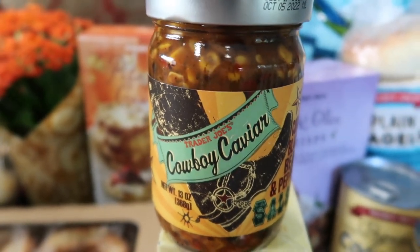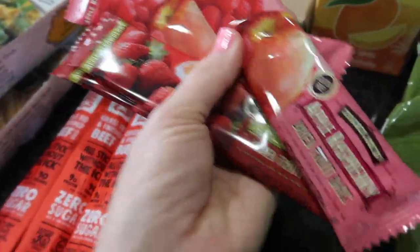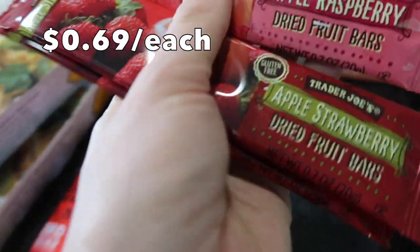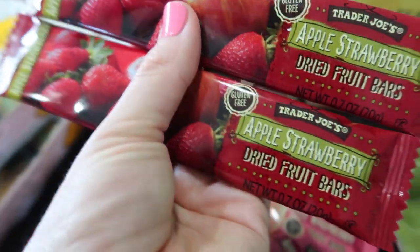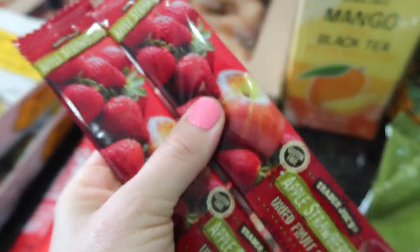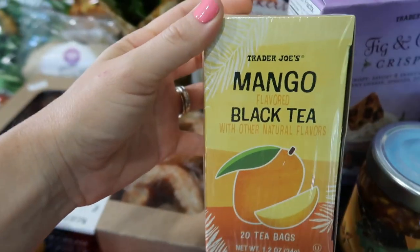I remember getting these in my lunches as a kid — these are like little fruit leathers. This one is apple raspberry, and I also got apple strawberry. I got two of each. I think my boys will really like these, and if they don't, I'm going to eat them myself.